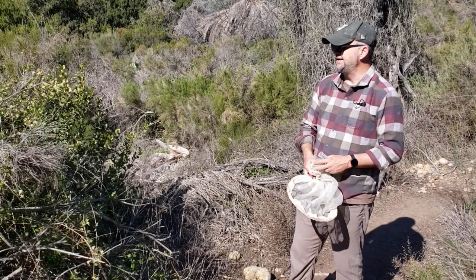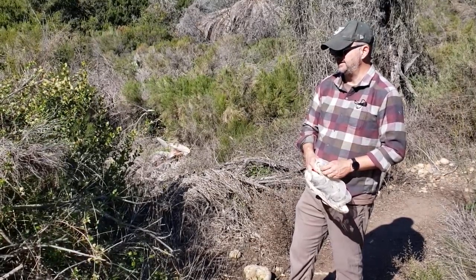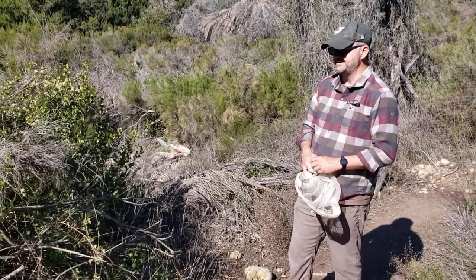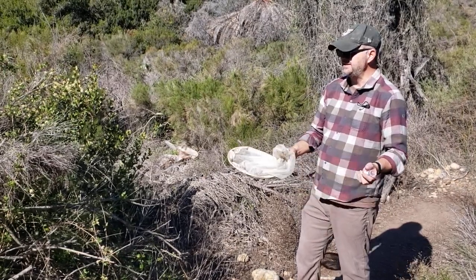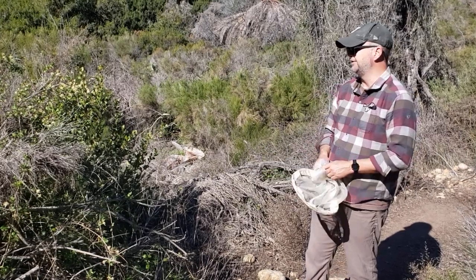Today I'm out in the field doing some general hiking for a different project, but I ran across this bush that's covered with vines. I think this is a type of clematis vine. And there are bees all over it — these are all European honeybees, so these are non-native bees.